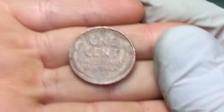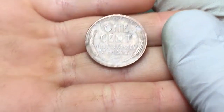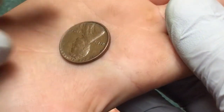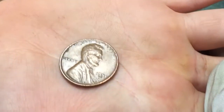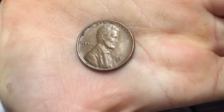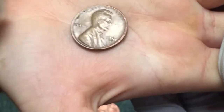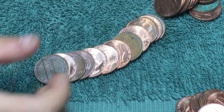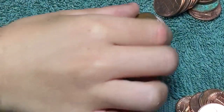Just found another wheat penny. Let's flip it over and see the year. 1951 — yeah, 1951 D. All right, we'll keep looking.